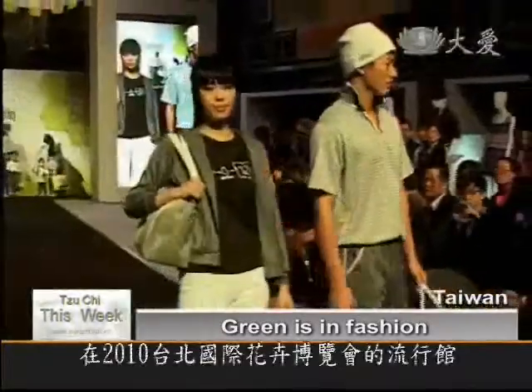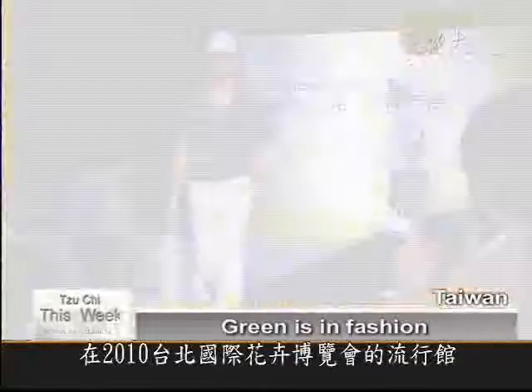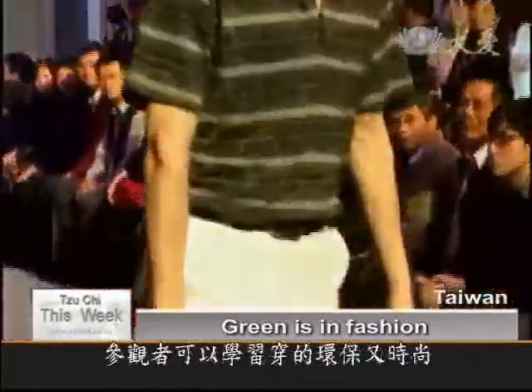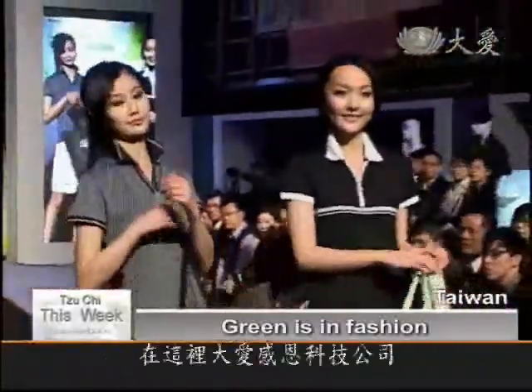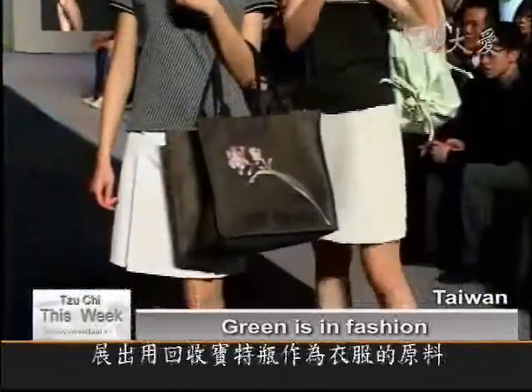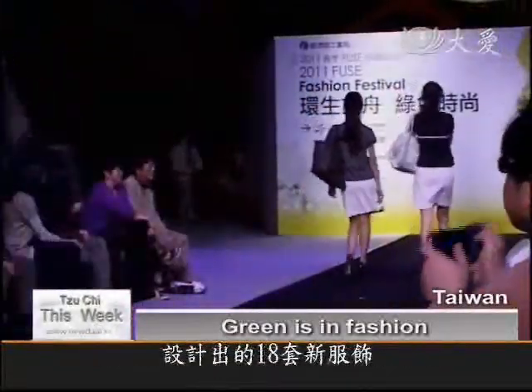At the Pavilion of New Fashion at the 2010 Taipei International Floral Expo, visitors learn about being fashionable and eco-friendly all at once. Here, Dye Technology is showcasing 18 sets of garments made from recycled PET bottles at the 2011 Fashion Festival.